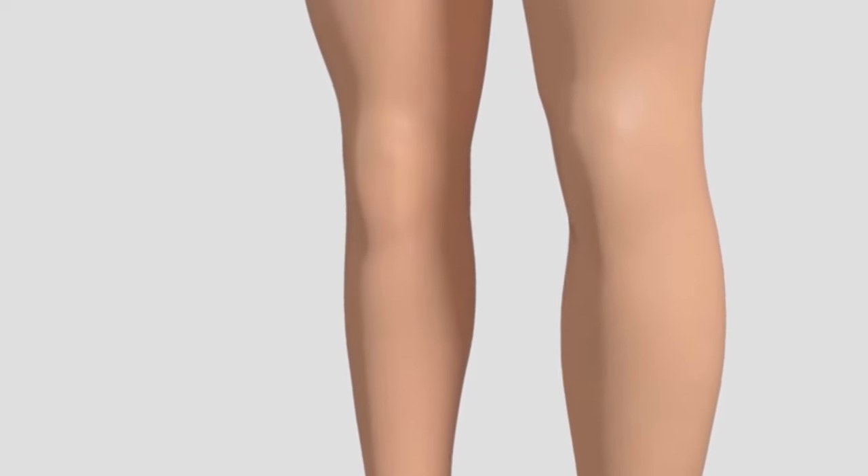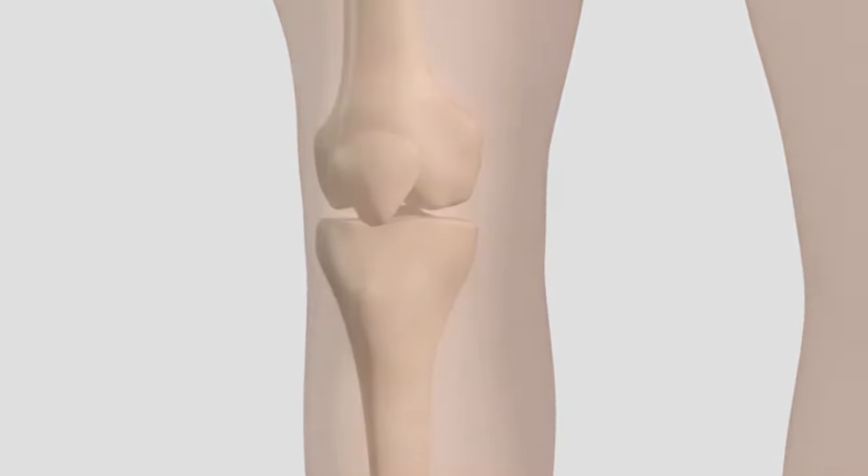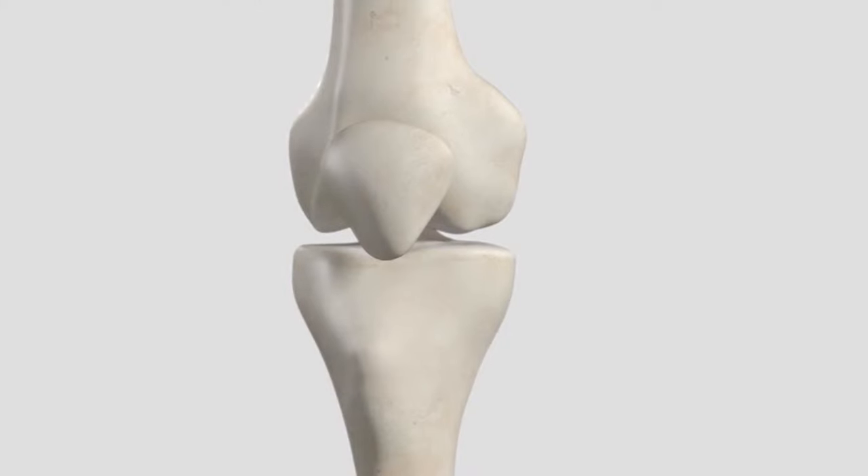The knee is the largest joint in the body. It is made up of the lower end of the thigh bone, femur, which moves on the upper end of the shin bone, tibia, and the kneecap, patella, which slides in a groove on the end of the femur.